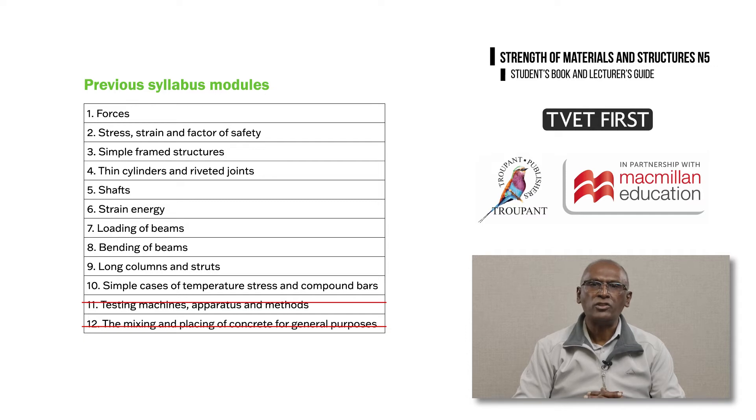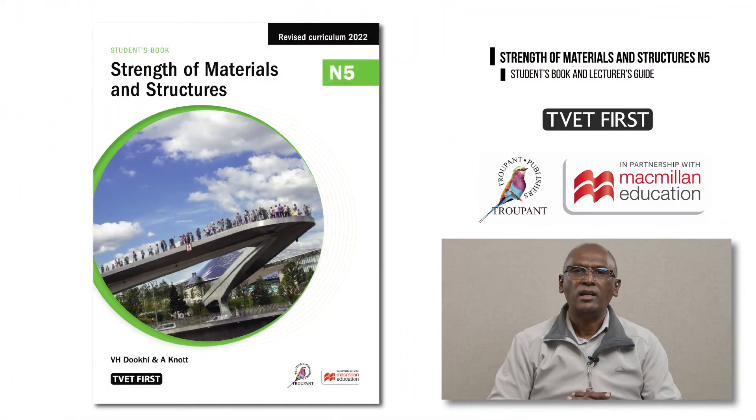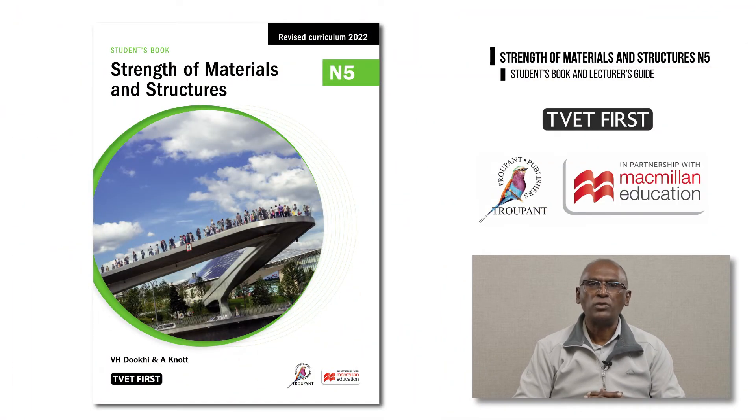Those are the critical changes to the curriculum. Now let's look at the special features and benefits of TVET First Strength of Materials and Structures N5, which is written by an experienced TVET college educator who understands the needs of both students and lecturers. The students book comes packed with features that prepare students for exam success.